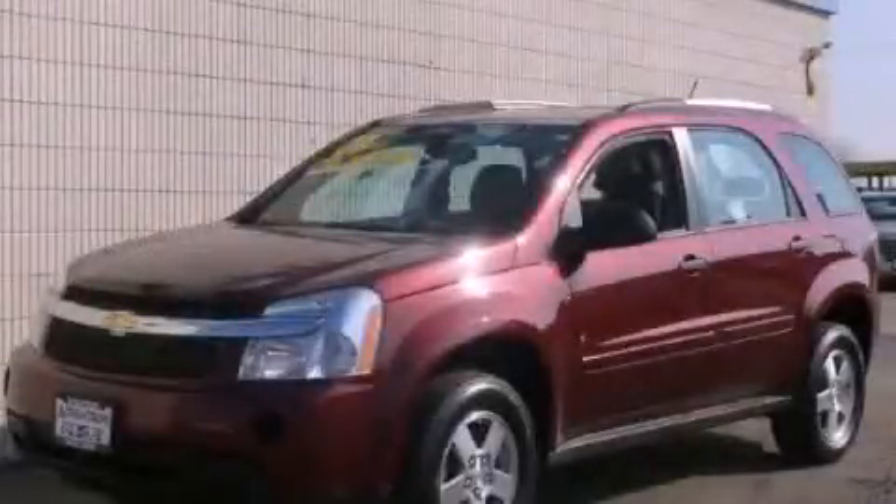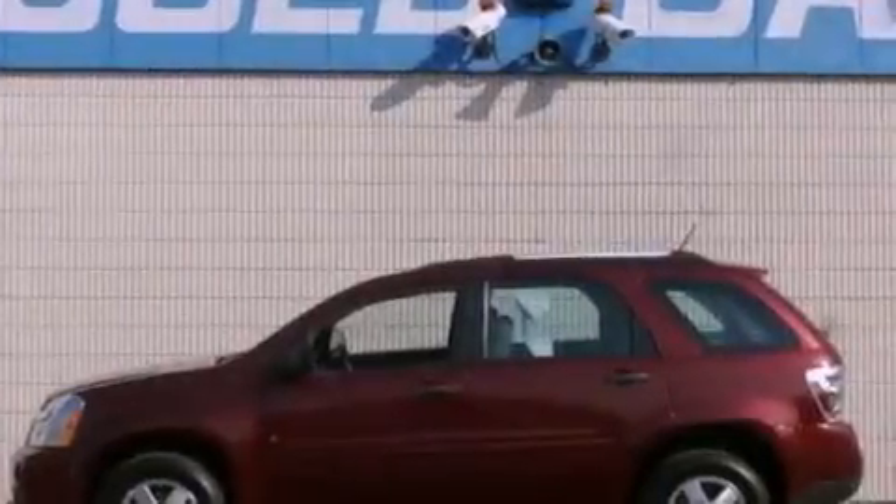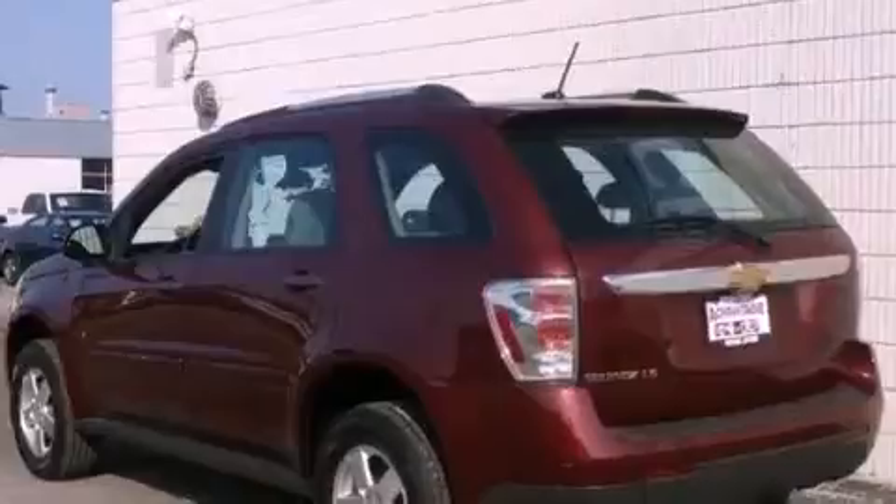This is a 2008 Chevrolet Equinox — functional utility for a modern lifestyle. It has a 3.4-liter six-cylinder engine and an automatic transmission.